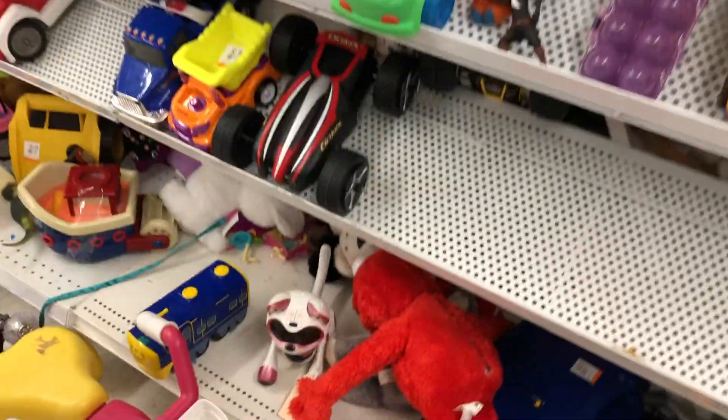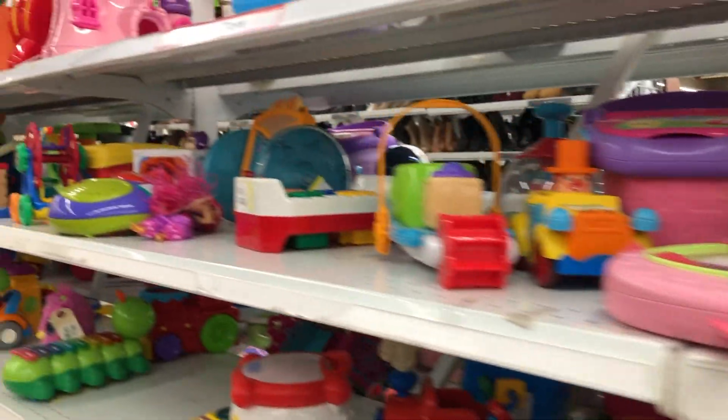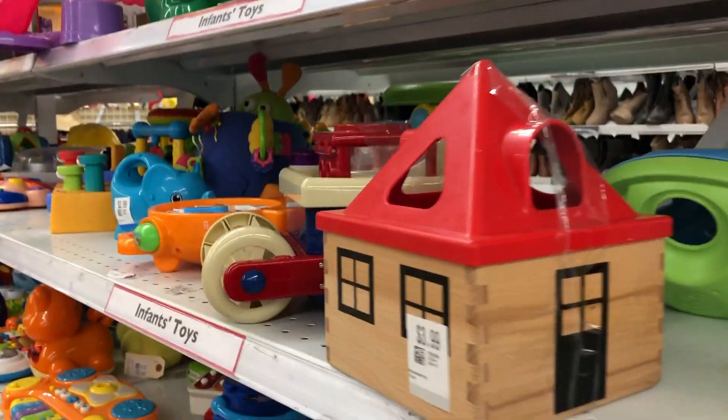Just taking a peek at all their cars and buses. They had this Elmo — he was huge, actually quite big — but he had some grime on him, so gross. And just some more vehicles and more toddler toys. This little house was kind of cool.